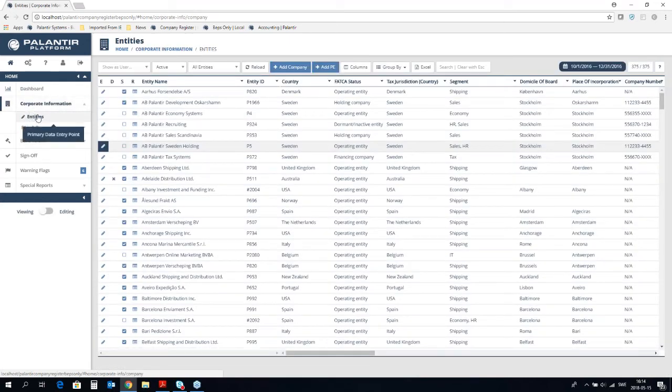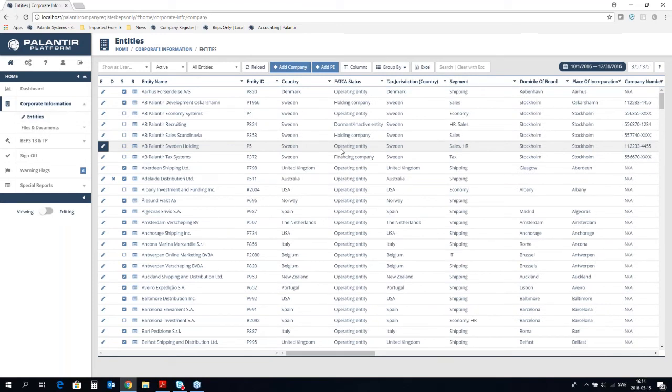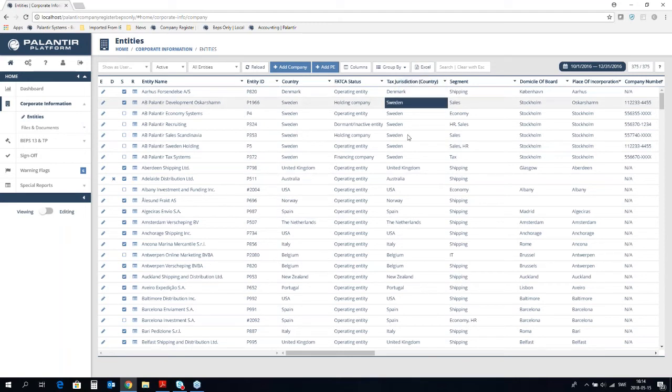The first sub-menu here is called entities. When I open this sub-menu, I find a grid with all my entities and a summary of all the information collected in this section — corporate information. I can use this grid to screen or filter out information I'm interested in and export it to Excel. When we set up the system for a new customer, we help you to migrate all your entities and basic information into the solution. Going forward, you update that information, add new entities and new information when they change — and that can be handled both centrally and locally.